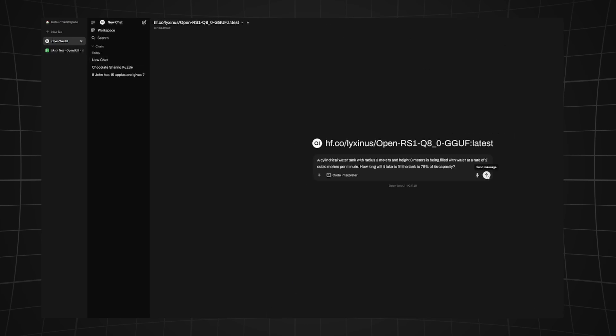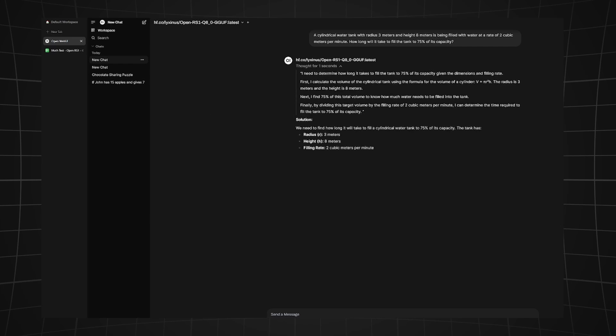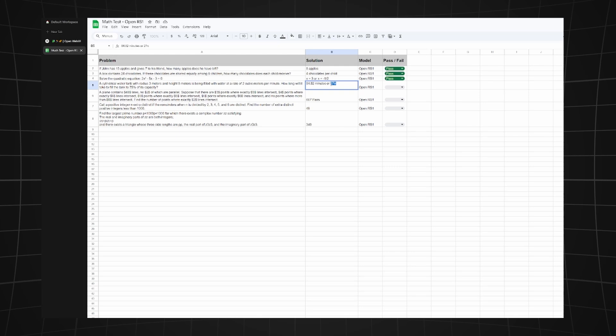Next: a cylindrical water tank with a radius of three meters and a height of eight meters is being filled at a rate of two cubic meters per minute. How long will it take to fill to 25 percent capacity? The model answered correctly — 27π. Another pass.